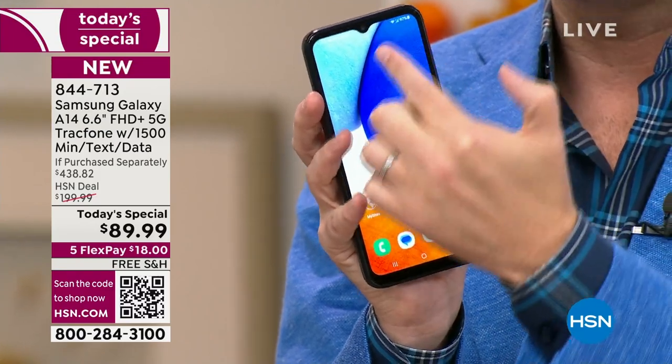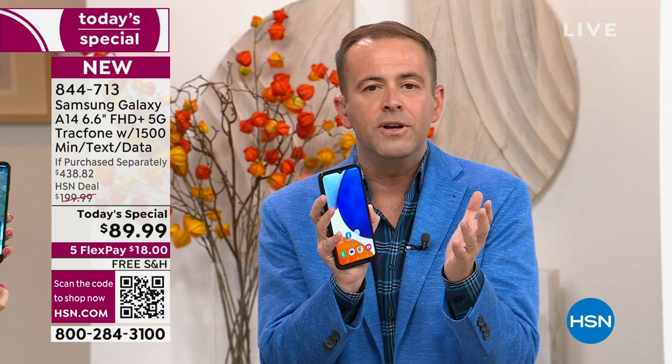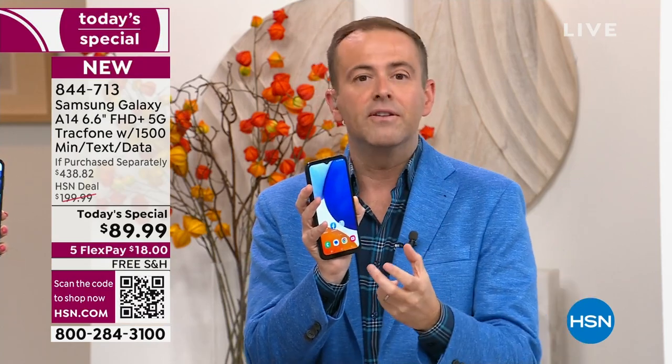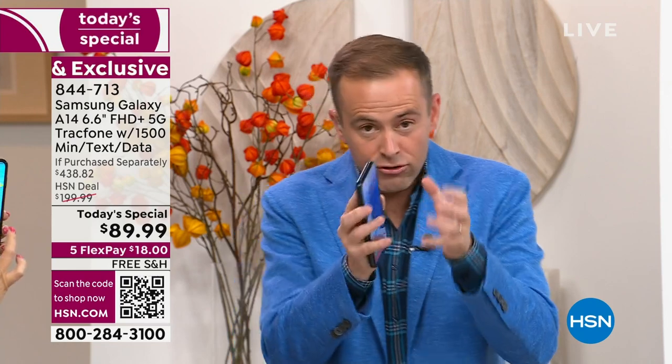Maybe you've got a phone that's cracked down the middle and you're fed up, but you don't want to spend a thousand dollars. This is a year's worth of service with 1,500 minutes to talk, 1,500 texts, and 1,500 megabytes of data.